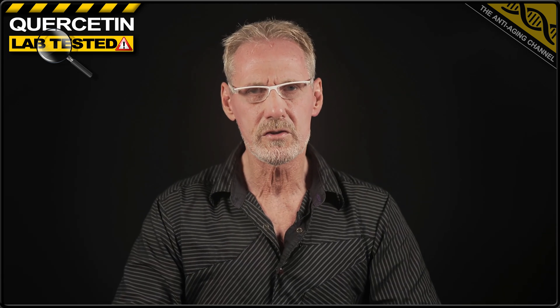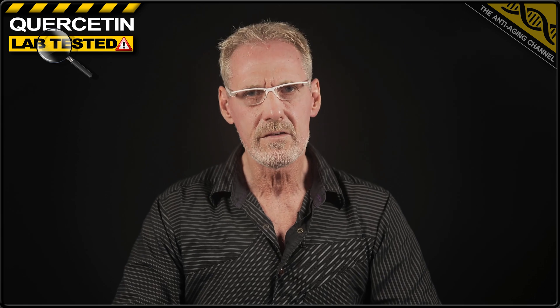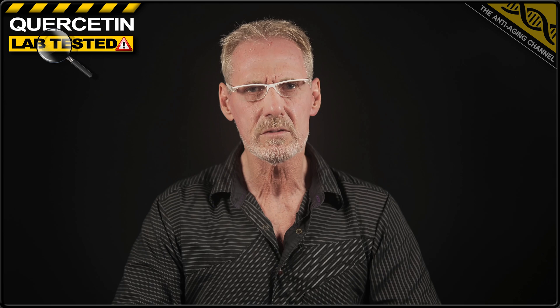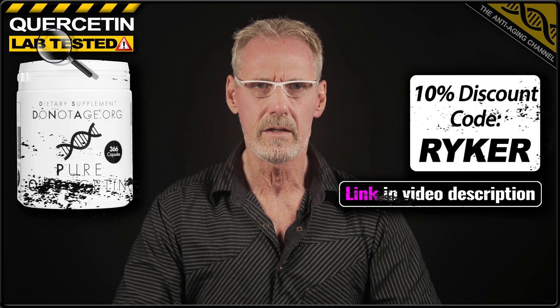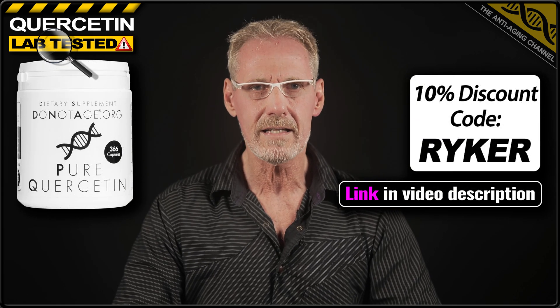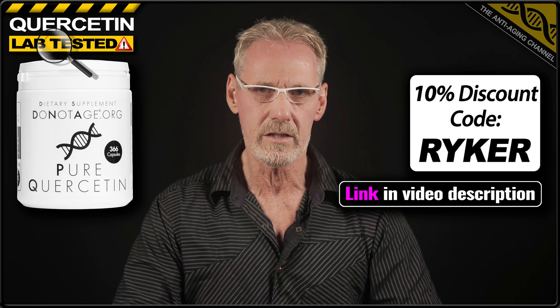I'd also like to take this opportunity to tell you about the quercetin brand that I use. For me, it's a priority to use the very purest lab-tested supplements. And where possible, I always opt for those products that are free from fillers and flow agents. That's why I buy my quercetin from Do Not Age, as this product has been third-party lab tested verified as 99.8% pure, and exceeded the 400 milligram label claim by 2 milligrams.